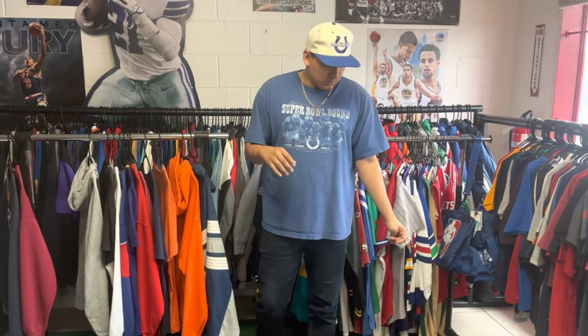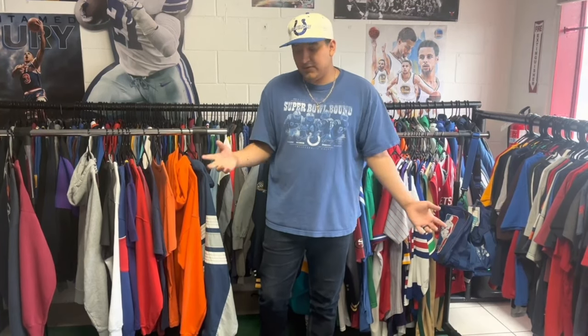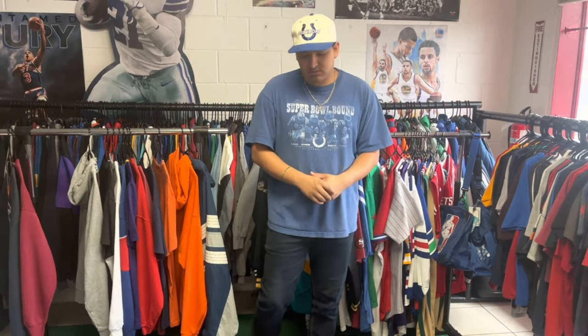We ended up picking up all the clothes that were going out because a customer walked in, so we paused the video to take care of them. He took something, then somebody else walked in right after and grabbed a few of the shirts that were on the floor — happy those moved. You guys saw pretty much what we're putting out; really good stuff.